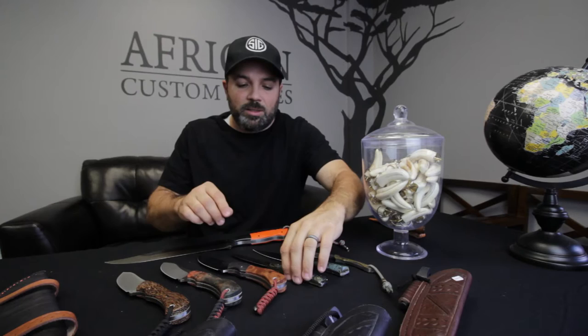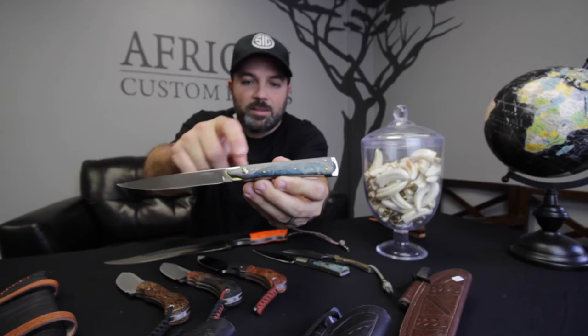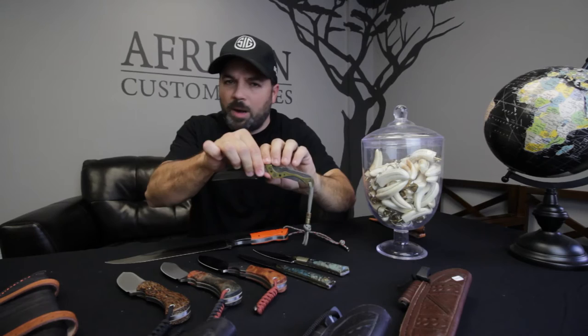He also makes art knives. There's a bird and trout knife right here with some Damascus and some brass liners, some beautiful maple burl. And then also something that you've probably never seen before — I've never seen anything like it. Dirk has some very unique and different knives that you can find on our website.